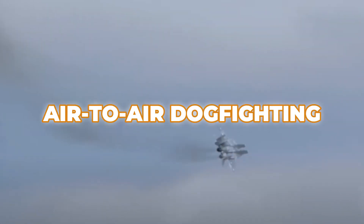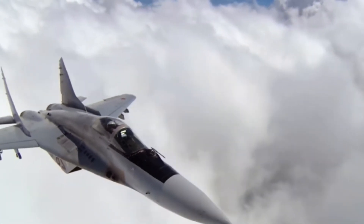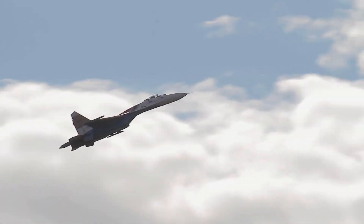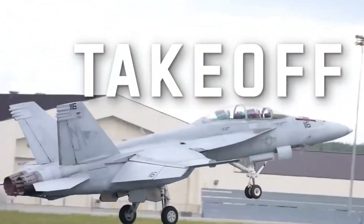Traditional air-to-air dogfighting, once the pinnacle of fighter jet combat, is now just one piece of a complex tactical landscape. Today's jets must perform a diverse array of missions, from electronic warfare and reconnaissance to precision strikes and close air support. To function well in various settings, including contested air spaces full of sophisticated anti-aircraft weapons, they must be adaptable.